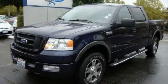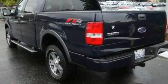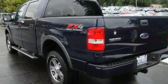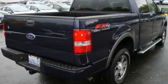This is a 2005 Ford F-150. Strong, durable, and dependable. It has a 5.4 liter 8-cylinder engine, an automatic transmission, and 4-wheel drive.